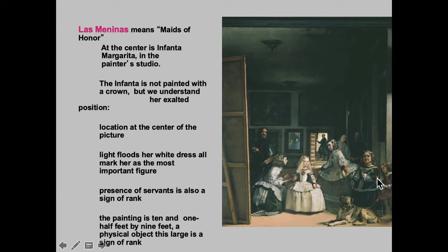You see a dwarf woman here, and a girl and a dog, and there were all these attendants to the little Infanta Margarita. She was really important. She wasn't painted with a crown, but we understand that she's exalted because she's in the middle. She's brightly lit — her white dress is catching all the light from the window — and all the servants are focused on her, so we know that she's the focal point. She's the heir, literally.